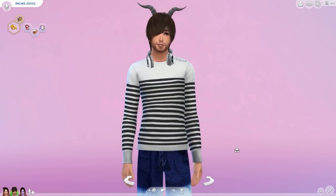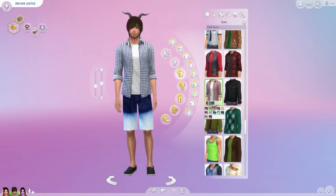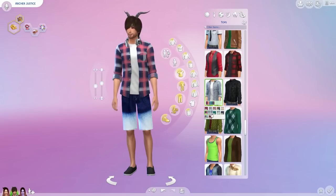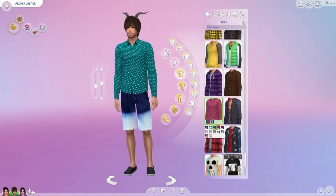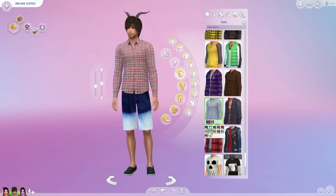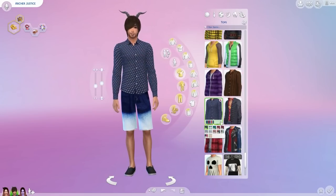The Around the Sims sweater also has a detail around the wrist area that makes it look more realistic, which I really like. Also by Around the Sims is this open buttoned shirt that comes in nice plaid patterns as well as polka dots. The same shirt also comes in a buttoned-up version in the same colors — just a little more dressy in case you want to dress your sim up a little more.